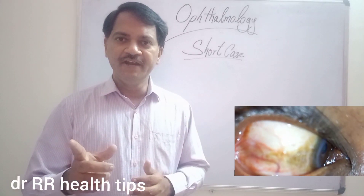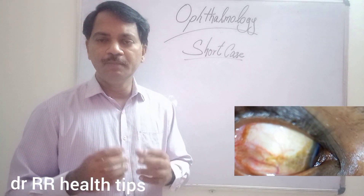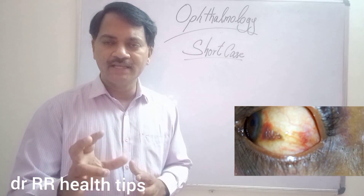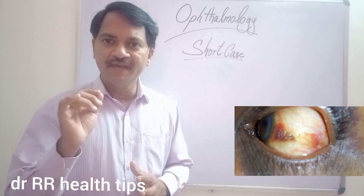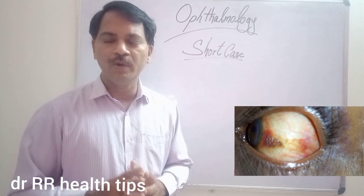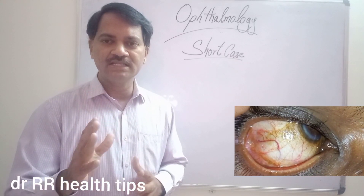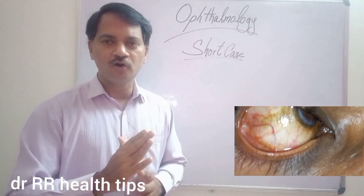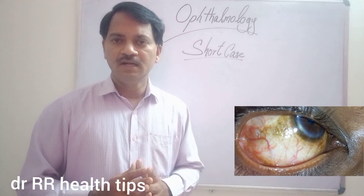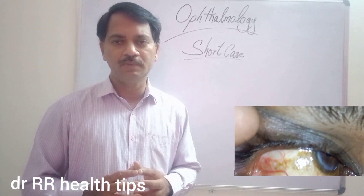In the video you just saw, you must be able to appreciate a triangular patch which is very, very unique in the bulbar conjunctiva, very close to the cornea, having its base towards the cornea and apex towards the canthus. It is most often seen on the temporal bulbar conjunctiva.